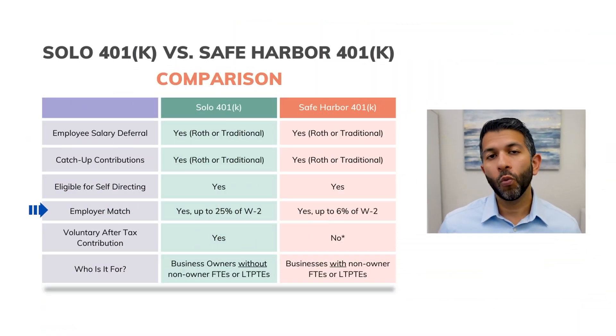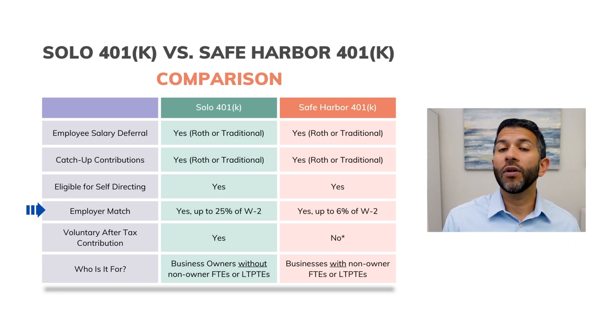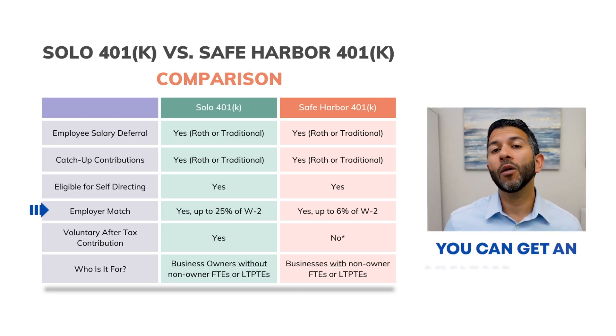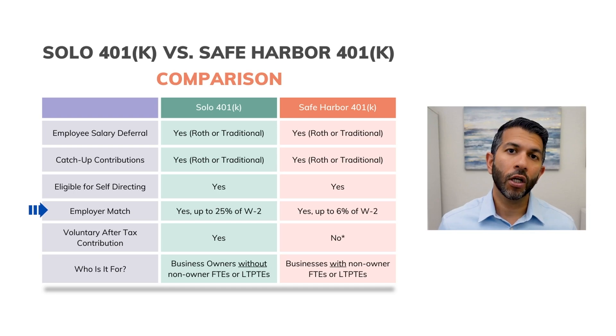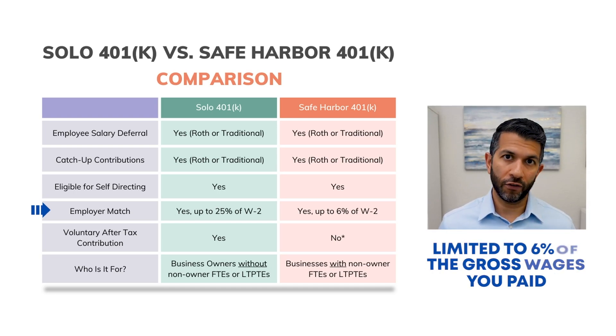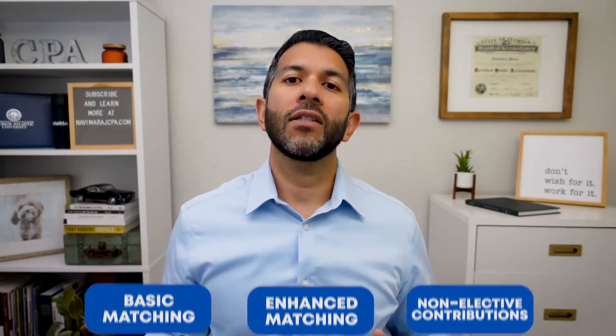As we work our way further down this chart, you'll see where things begin to differ. For the employer match with a solo 401k, you can match up to 25% of the gross wages you paid yourself on your W-2. So if you're an S corporation and you paid yourself $40,000, you can get an employer match of $10,000. With the safe harbor 401k, you can participate in the employer match, but it's typically limited to 6% of the gross wages you paid yourself. There are three options for the safe harbor matching: basic matching, enhanced matching, and non-elective contributions. For the majority of you who get a safe harbor plan, you can choose between those three and match up to 6%.